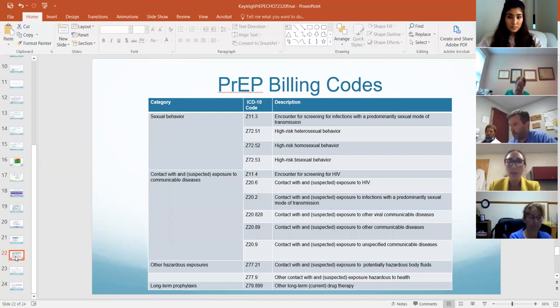PrEP billing codes — this is more just for you guys when you're starting to prescribe, just billing and coding guidance.